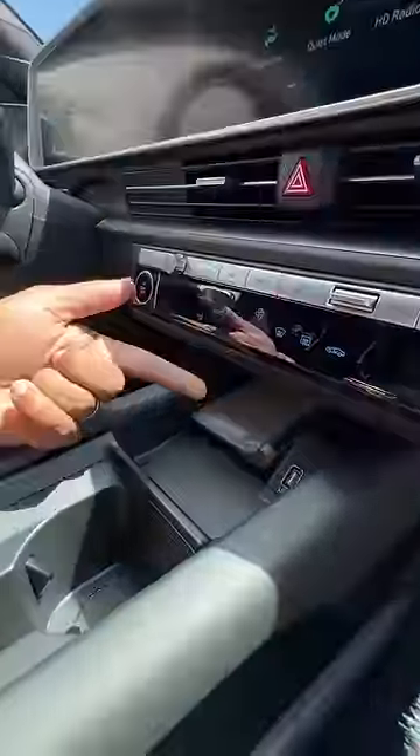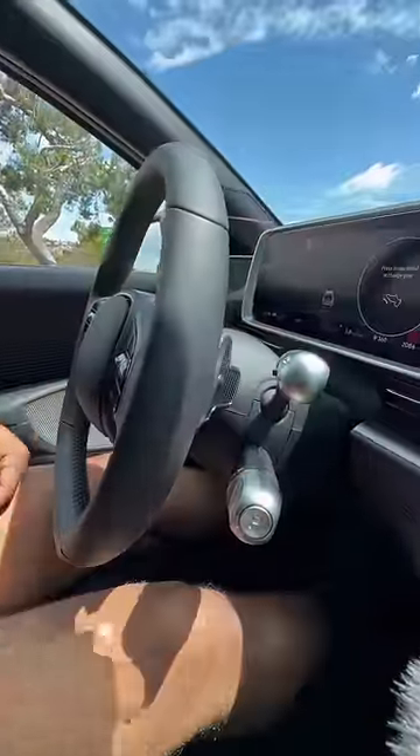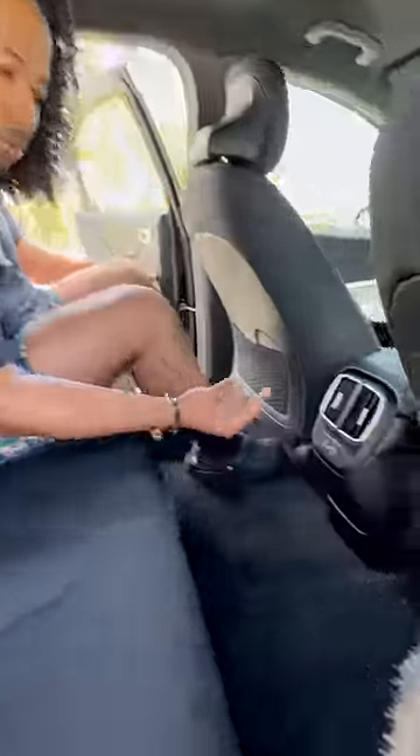For a base model it's pretty nice — you get heated cloth seats, a touchscreen with Apple CarPlay and Android Auto that works super fast, tons of storage under here, even more storage in there, your gear selector right there, and if I push that button it'll steer for you on the highway.